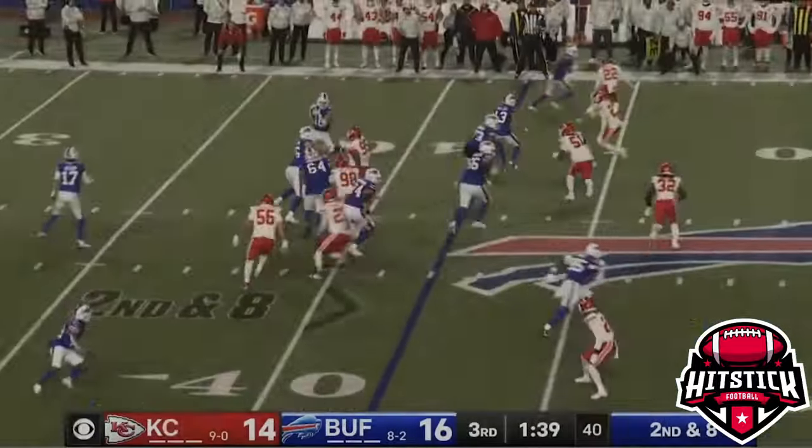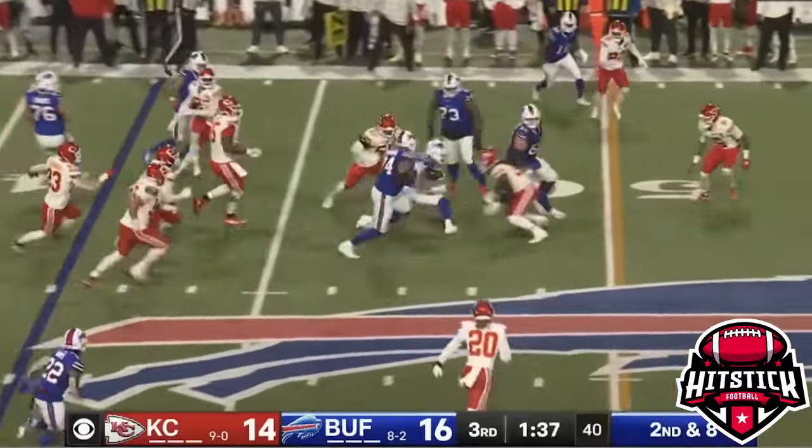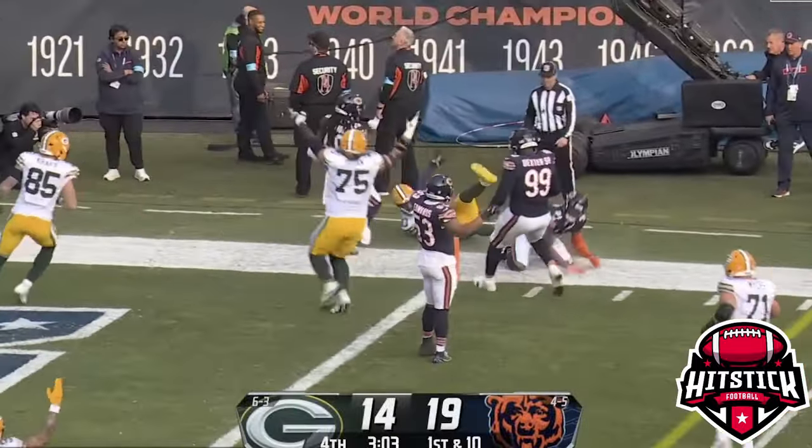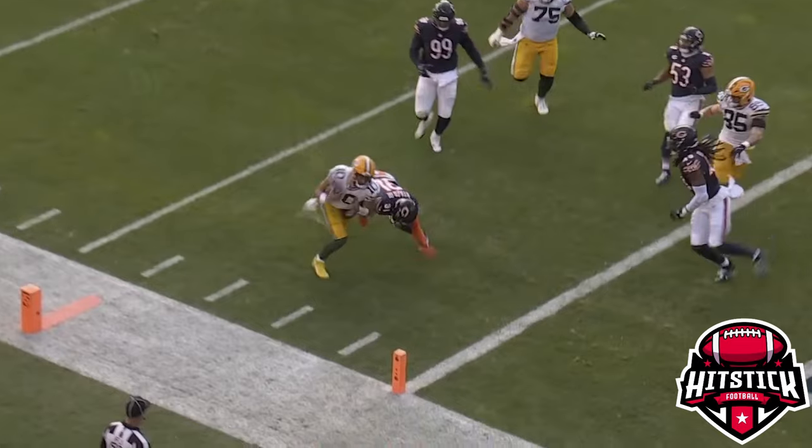Robertson coming — and quick toss to Shakir, finding room. Get there! Love chucking for the end zone — batted near the end zone! No! Down at the one!